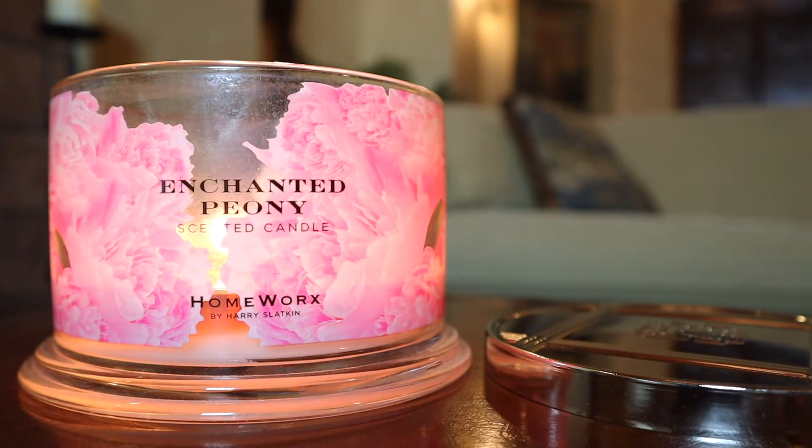This definitely rivals higher-end luxury fragrances. Like, if Jo Malone or Diptyque or somebody released a fragrance like this, I would be so tempted to spend the $70 on a single-wick candle. But here we have it in a Homeworks three or four-wick version, so there's that.